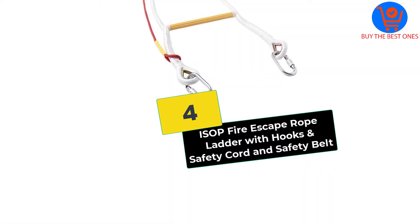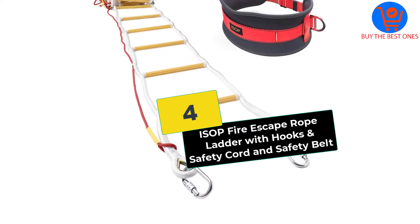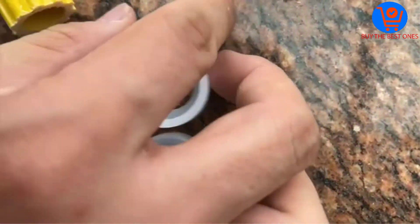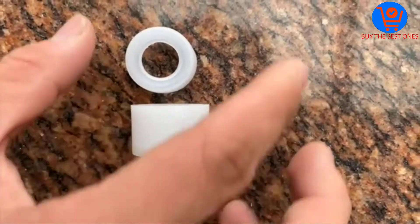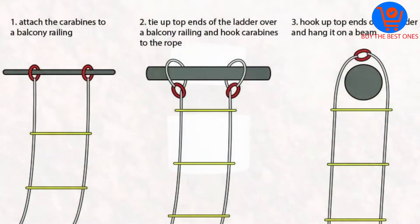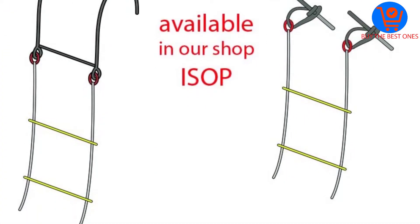Moving on at number 4, we have the ISUP Fire Escape Rope Ladder with hooks and safety cord and safety belt. This is by far one of the best fire escape ladders on the market to buy. It is a pretty long escape ladder with a rope measuring 32 feet. The ladder offers an easy escape from the 3- to 4-story building and can easily be used on almost all windows, making it the best choice for most apartments.